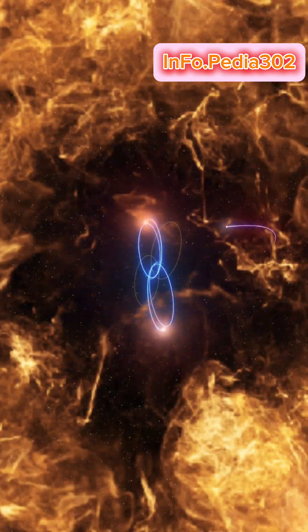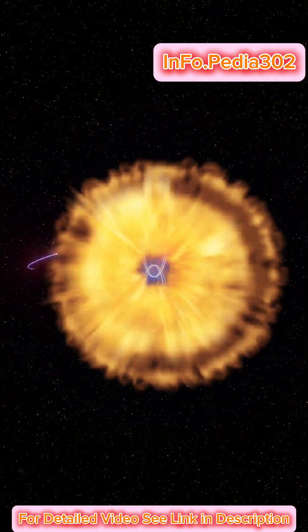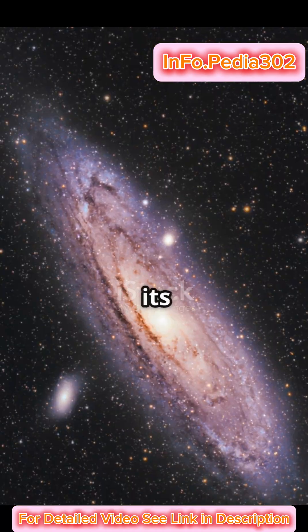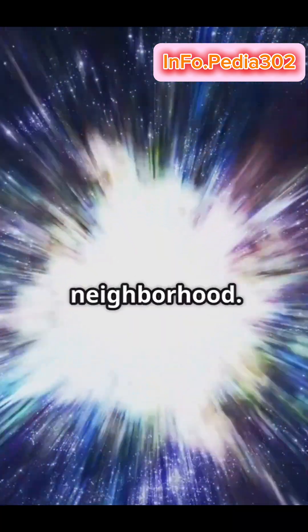Back then, no one knew this nebula was actually an entire galaxy like our own. Fast forward to the 1920s, Edwin Hubble measured its distance and proved Andromeda is a separate galaxy, forever expanding our cosmic neighborhood.